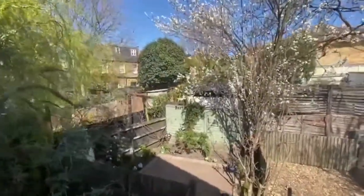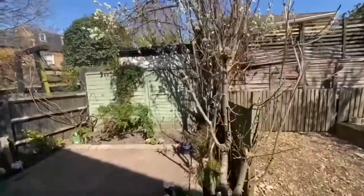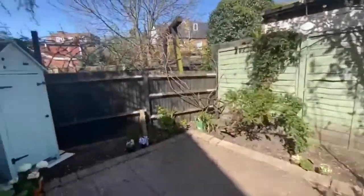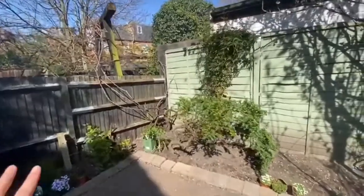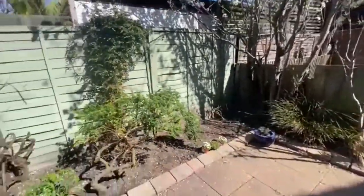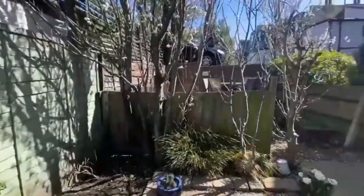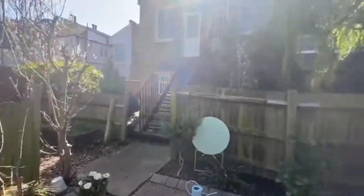Right here at the back we have this beautiful garden. It's the perfect space to have a little barbecue and some chairs around, or a dining table. It's very very quiet — you don't feel like you're in London at all.